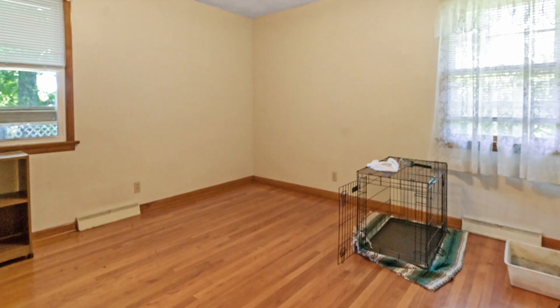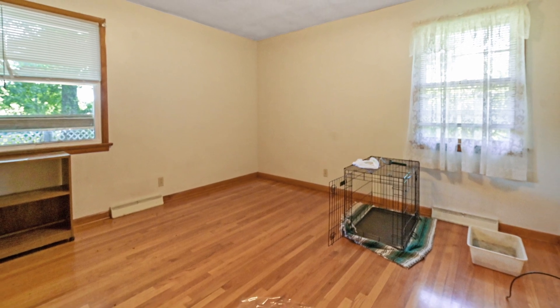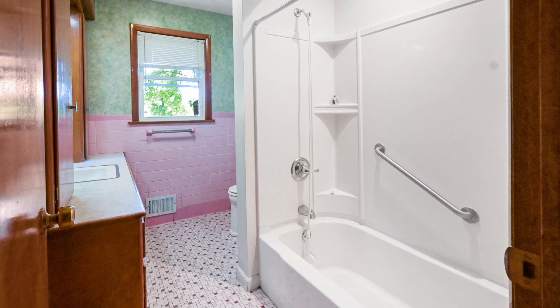Designed with a thoughtful layout, the master bedroom is conveniently located at one end of the home, ensuring privacy, while the other two bedrooms are situated at the opposite end.